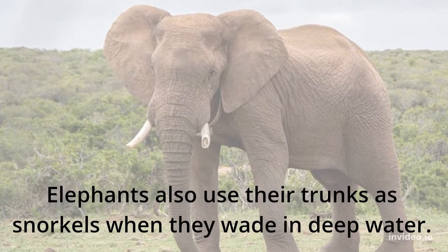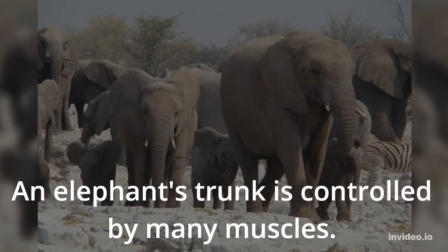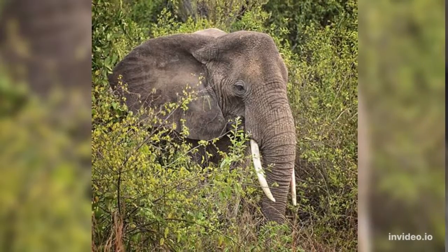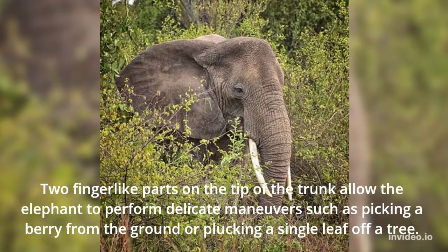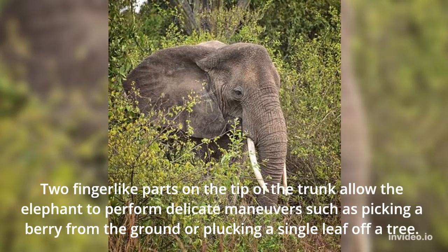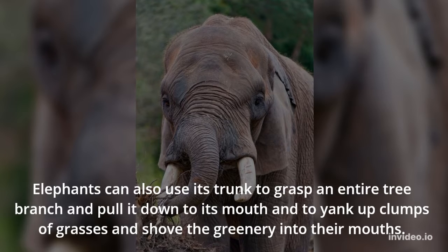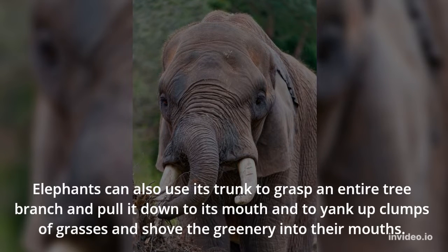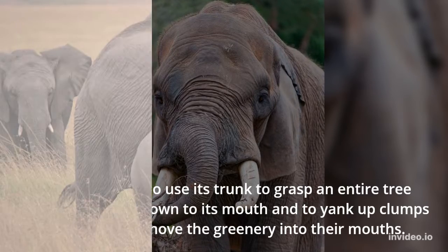Elephants also use their trunks as snorkels when they wade in deep water. An elephant's trunk is controlled by many muscles. Two finger-like parts on the tip of the trunk allow the elephant to perform delicate maneuvers such as picking a berry from the ground or plucking a single leaf off a tree. Elephants can also use their trunk to grasp an entire tree branch and pull it down, or yank up clumps of grasses and shove the greenery into their mouths.